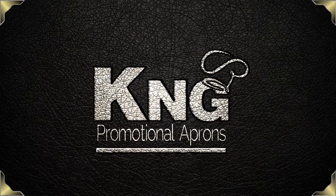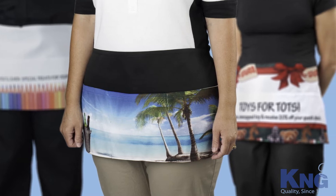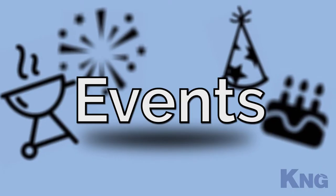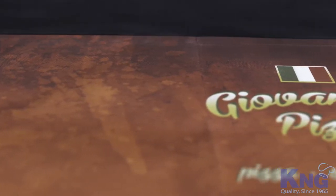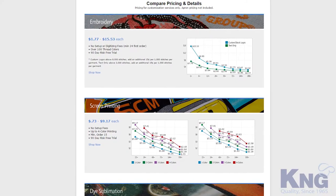KNG is your one-stop shop for high-quality promotional aprons. Our versatile line of promotional aprons are ideal for events, giveaways, business promotions, and more. We strive to accommodate budgets of all sizes with our wide selection of aprons and multitude of customization options.